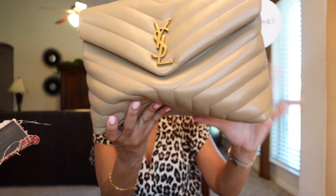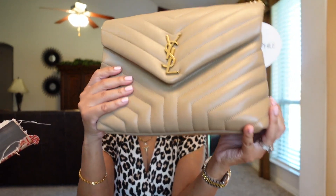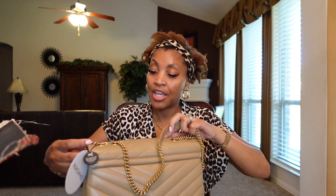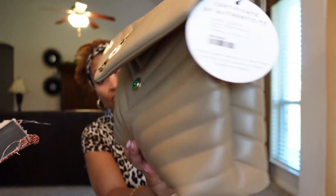I wanted something different from just tan — something a little darker. I had been looking for this and couldn't find it anywhere. Even when I went to Neiman's it was not available until August, and it wasn't even this color — it was just nude. So when I saw this I scooped it up. The description on this bag was 'new condition' and it appears to be — I don't smell anything unusual; it smells like it's new.